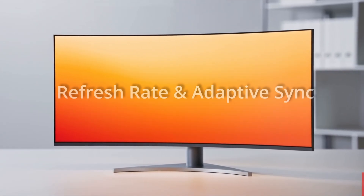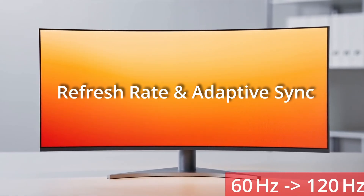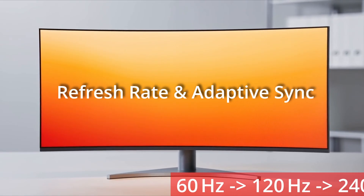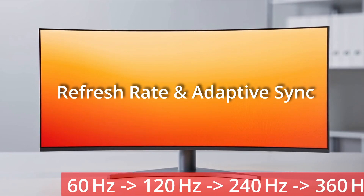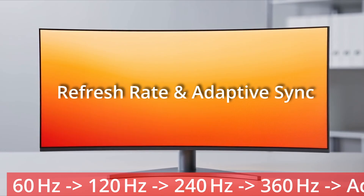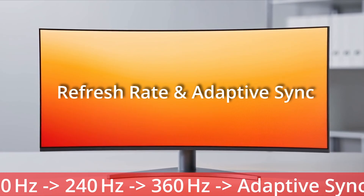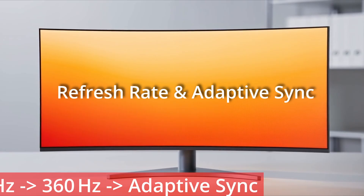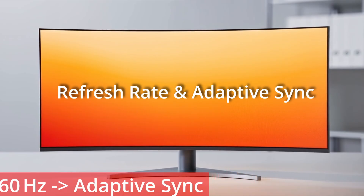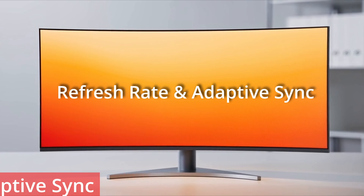For refresh rate and adaptive sync, refresh rates for monitors can now range from 60 to 120, 240 and even 360Hz for gaming monitors. Adaptive sync technologies — FreeSync, G-Sync and adaptive sync over DisplayPort — eliminate tearing and stutter, allowing the monitor to match GPU frame output dynamically to provide a better viewing experience.